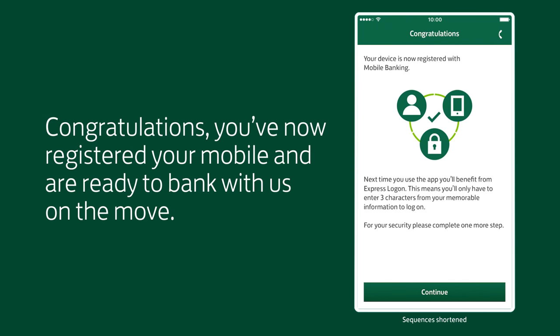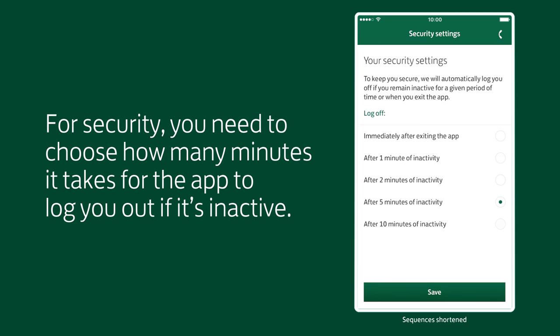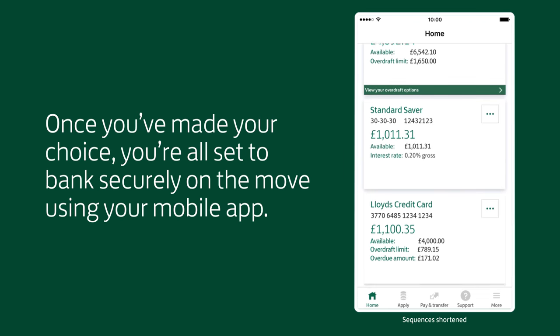Congratulations! You've now registered your mobile and are ready to bank with us on the move. For security, you need to choose how many minutes it takes for the app to log you out if it's inactive. Once you've made your choice, you're all set to bank securely on the move using your mobile app.